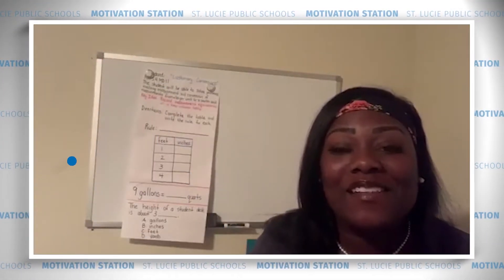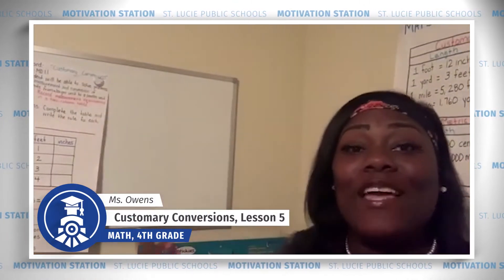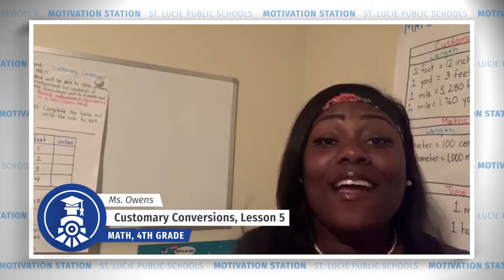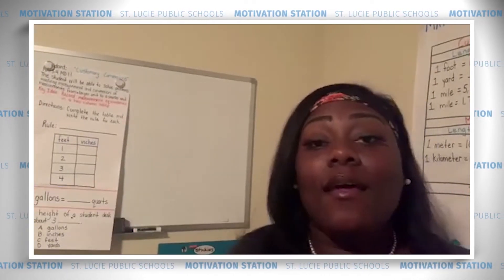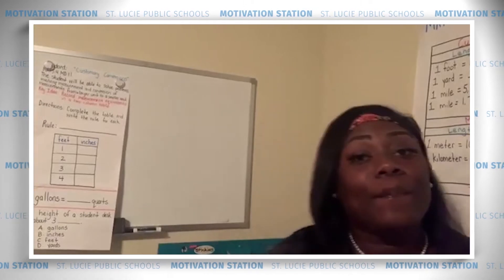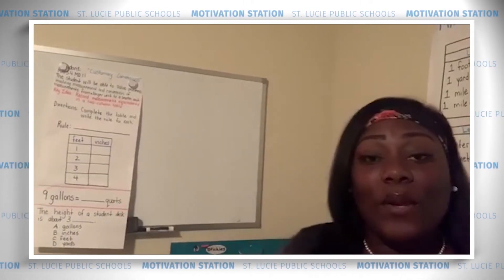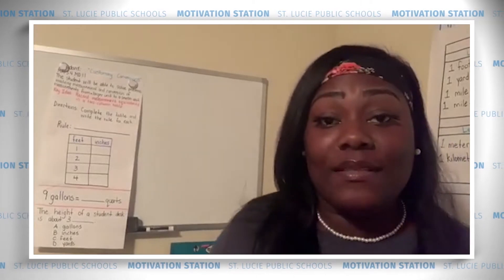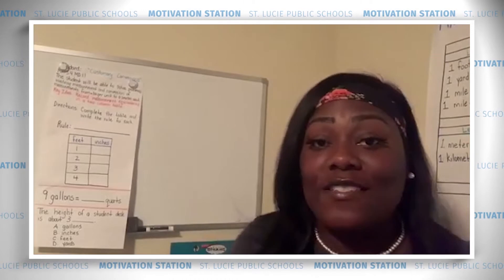Hello, fabulous fourth graders of Saint Lucie County! I am Miss Owens, the math coach at Longwood Elementary, and I am super stoked about working with you guys again. Thank you for tuning in with me. In today's lesson, we are going to learn about measurement, and our focus will be on customary conversions.